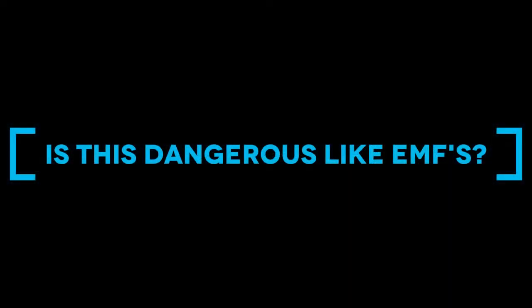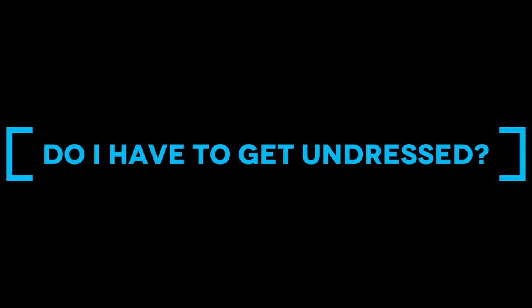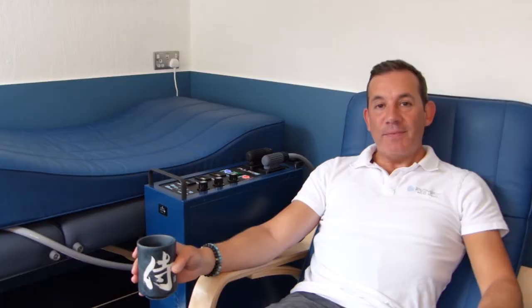PEMF stands for pulsed electromagnetic fields. This is not to be confused with the EMFs we commonly hear about, which are non-native EMFs working at megahertz and gigahertz — millions of frequencies per second. PEMF, like the system here, is working between one and ten waves or pulses per second.